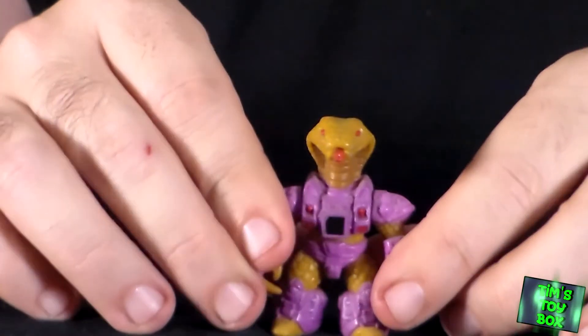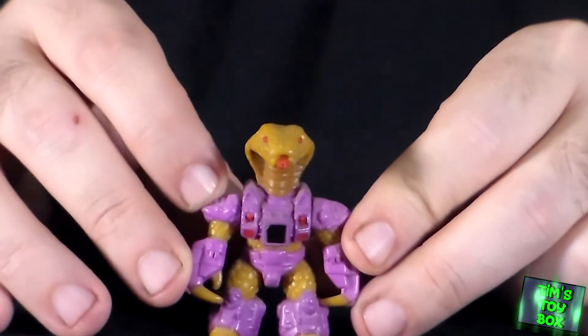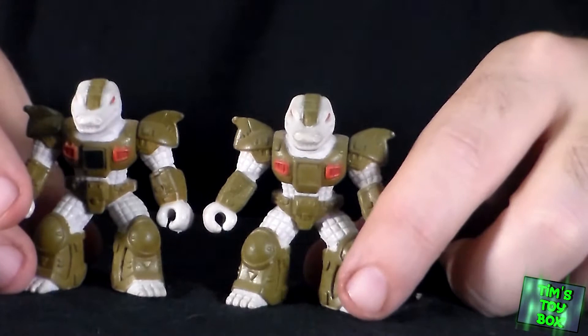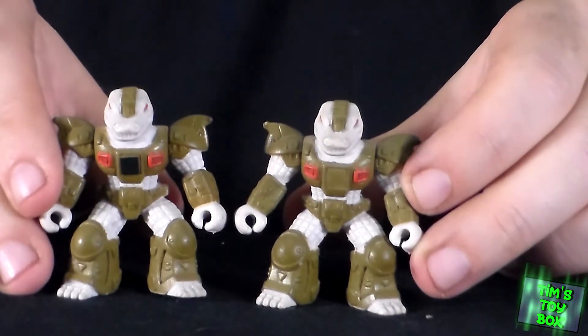A snake person — a cobra, to be exact. I actually might put this guy with my G.I. Joe, like a little pet. I don't want to rub these decals, to be honest with you. I don't want to rub them off. This looks like an albino alligator — and I have two of them. That reminds me of the albino alligator that was at the Houston Zoo for the longest time. One of them has the hologram sticker, one of them doesn't. Guess which one I'm going to be giving away — that one.